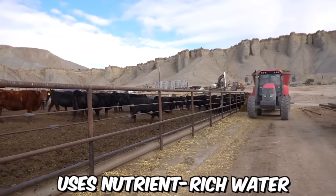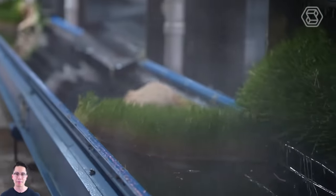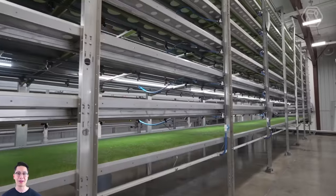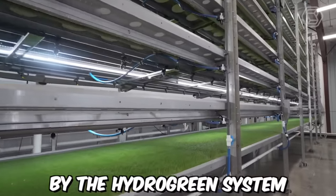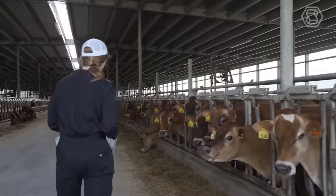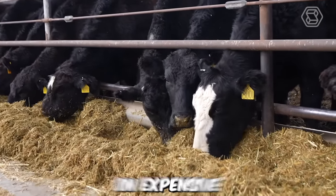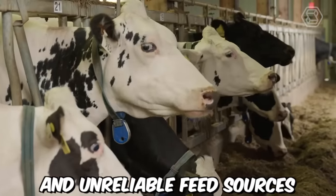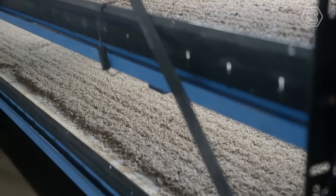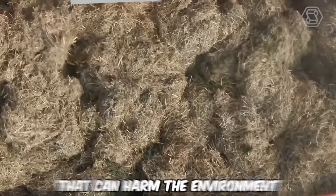The HydroGreen system uses nutrient-rich water and seeds to produce fresh green forage in just six days. The system is fully automated, requiring minimal labor to operate, and can be monitored remotely using a smartphone or computer. The forage produced is highly nutritious and comparable to alfalfa in quality, helping farmers improve livestock health and reduce dependence on expensive feed sources. Additionally, the system is environmentally friendly, requiring significantly less water and producing no waste or runoff.